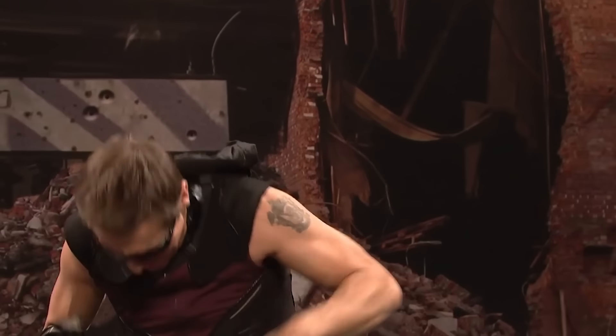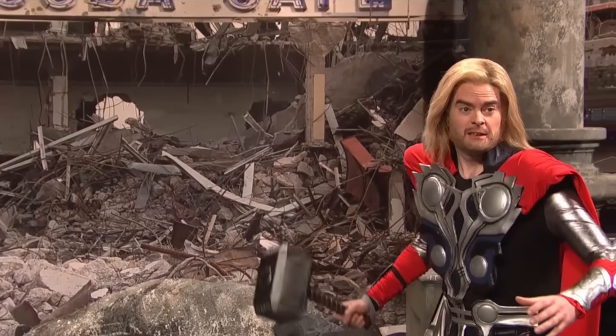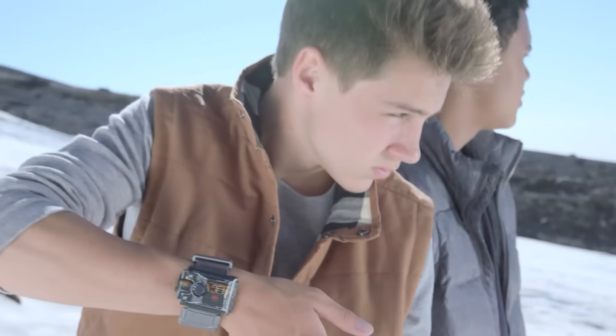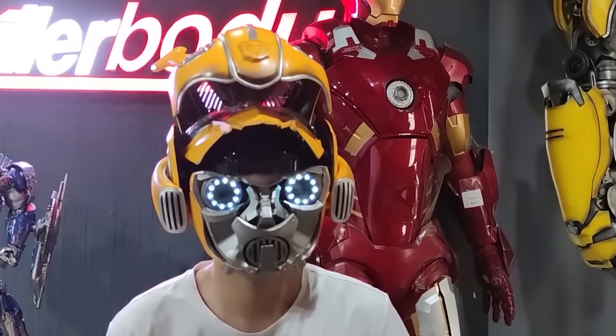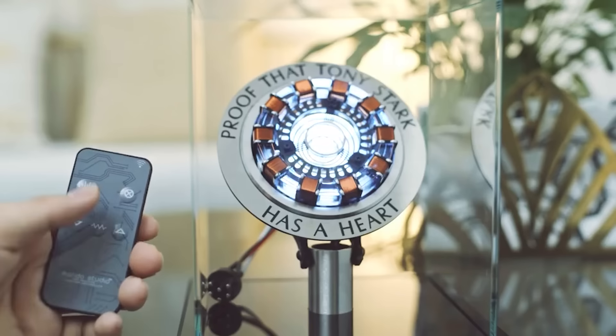Hello everyone! Today we're taking cosplay to a whole new level! You will see superhero gadgets that will help you transform into any of your favorite characters from different fantasy universes in a flash. From Black Panther to Bumblebee. And most importantly, anyone can buy this stuff on the internet. Let's get it on!